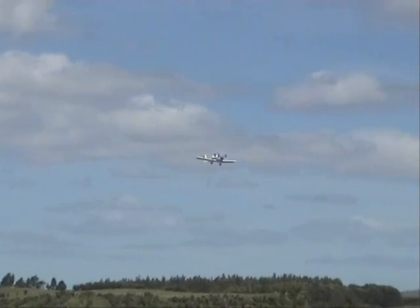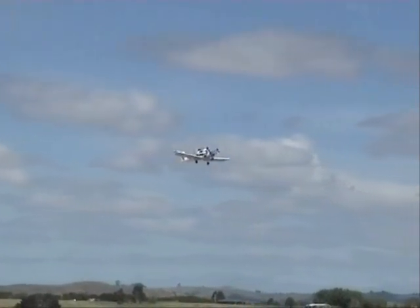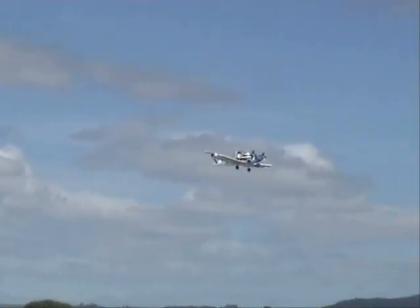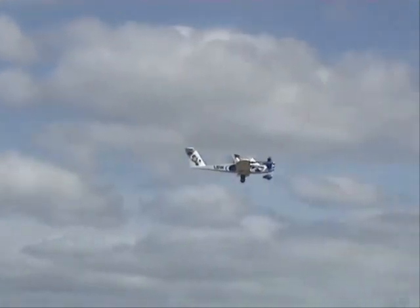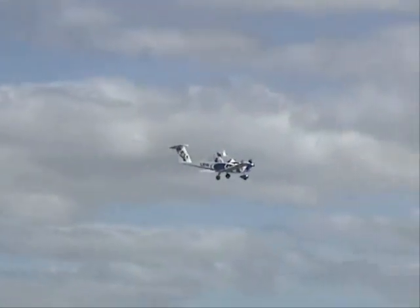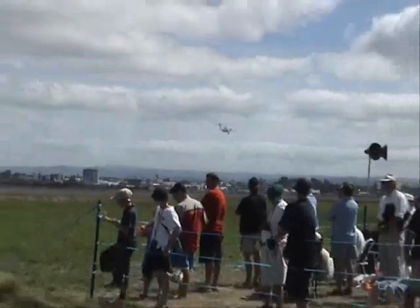They're actually just flying a slow flying display here, so it's quite a quick machine — very quick — it's been to 140 knots. The registration, as you can see on the side there, is LBW — leg before wicket.